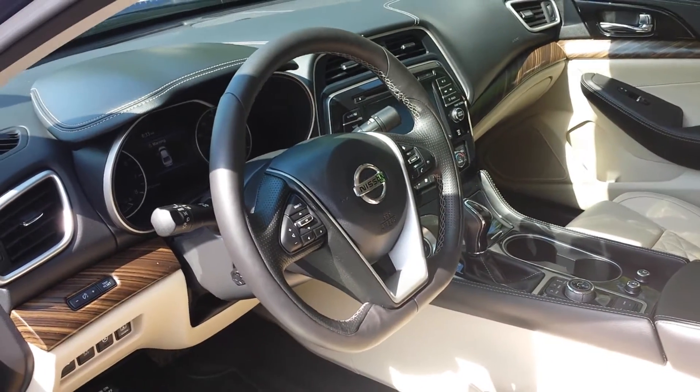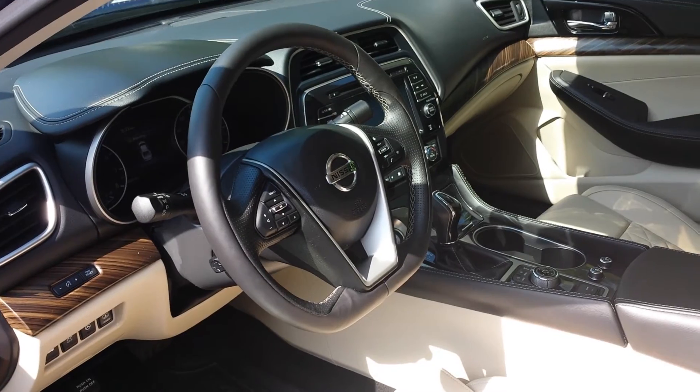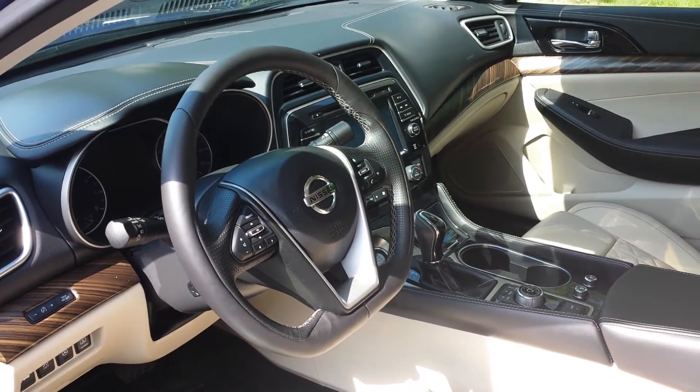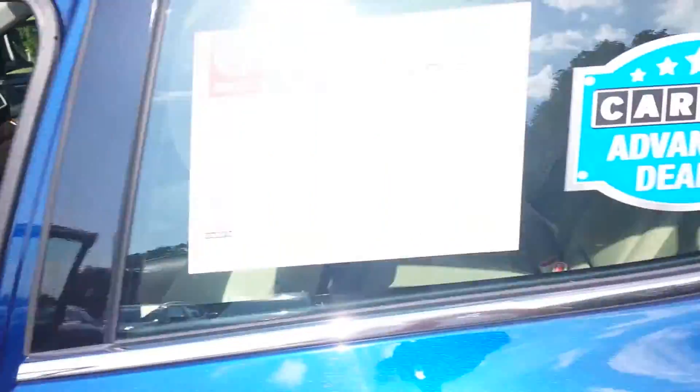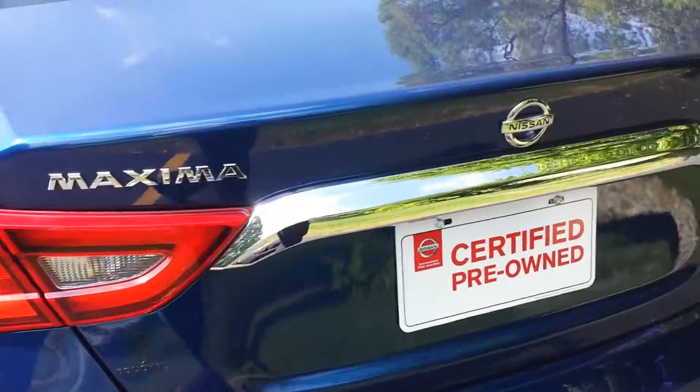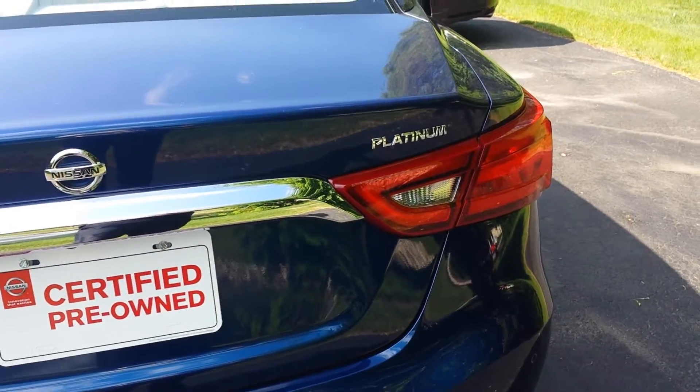Here's the video. Come on out and see the real thing. I'll work you a great deal on it Joe. 414-543-1234, just ask for Kipp. Certified pre-owned Nissan Maxima Platinum. We're waiting.